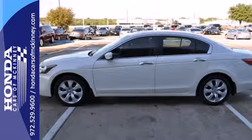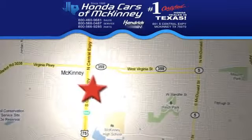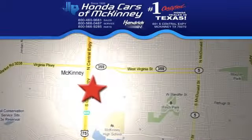See it for yourself today. Stop in — we're conveniently located on Highway 75 northbound, exit 40A, in McKinney.